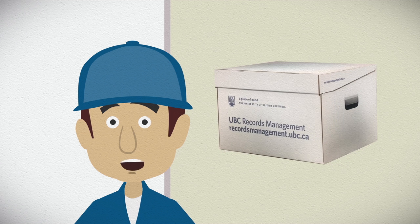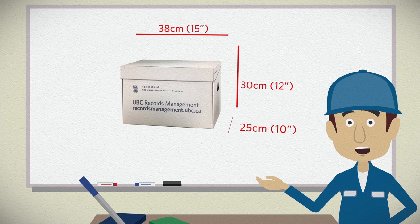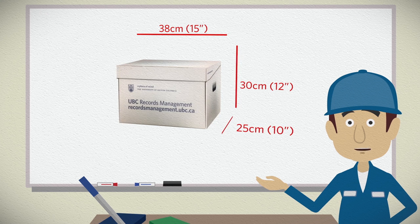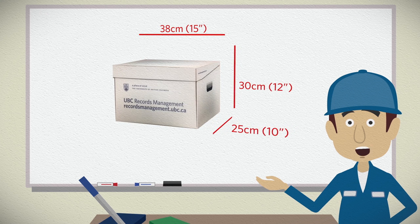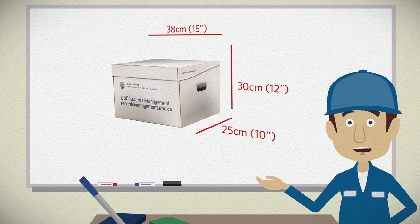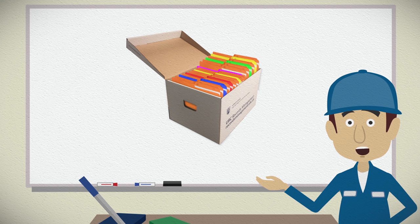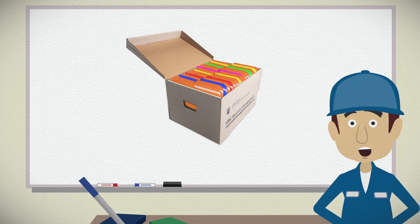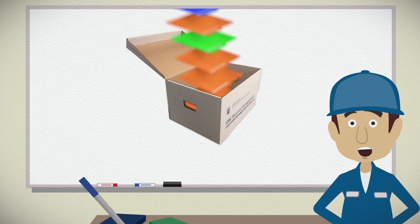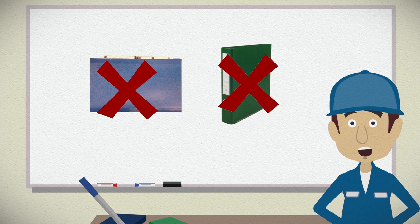Next, you will need to gather the documents to be sent off-site and place them in boxes. Make sure you have standard-sized boxes and only reuse boxes if they are in good shape — no broken handles, please. The records management office's website contains details on where to get the proper boxes. Pack the boxes with the folders upright as if they were in your filing cabinet. Fill your boxes to capacity, but do not overstuff them. Never lay folders flat in the box. Don't include hanging folders, binders, or any non-record material.